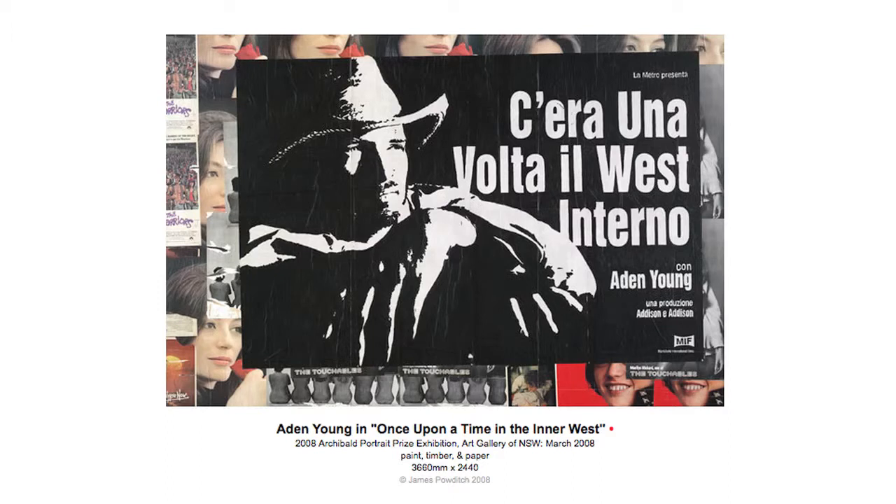Another Archibald — a portrait of my friend Aidan Young. Once again essentially a huge collage, 3.6 by 2.4. Aidan was living down the road from me in Marrickville — it's a funny gag, like a movie star living in Marrickville. We'd go to the same daycare centre, the same places, and I just love that idea of the movie star living an ordinary life, wandering up and down, frequenting the same shopping centres. The Metro Presents up here is our local shopping centre. We lived on Addison Road, so it was an Addison and Addison production, and the translation is 'Once Upon a Time in the Inner West' — a play on him being a film star, and the image is a lift of a poster of Steve McQueen from the 60s.